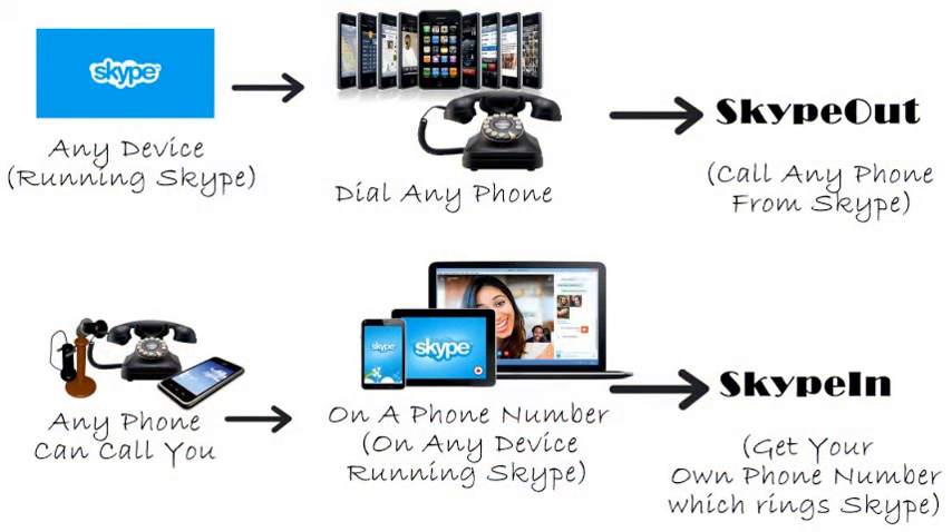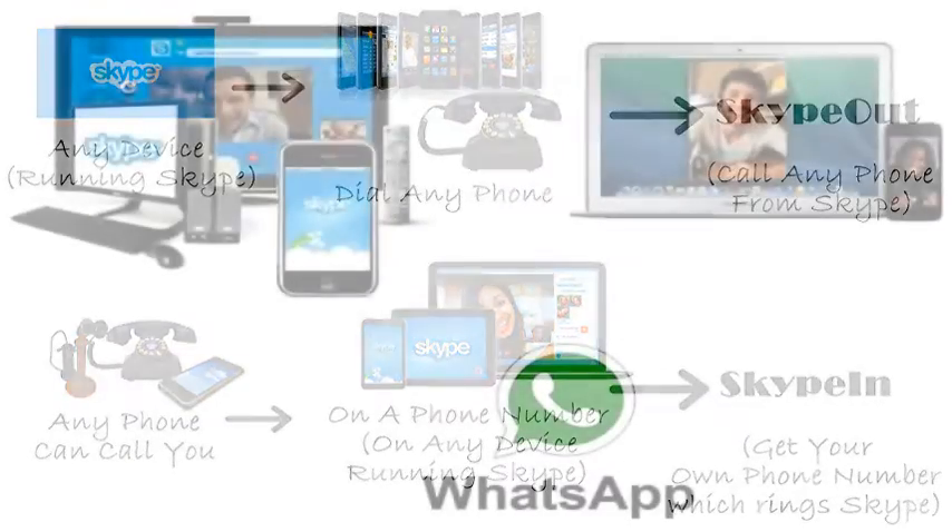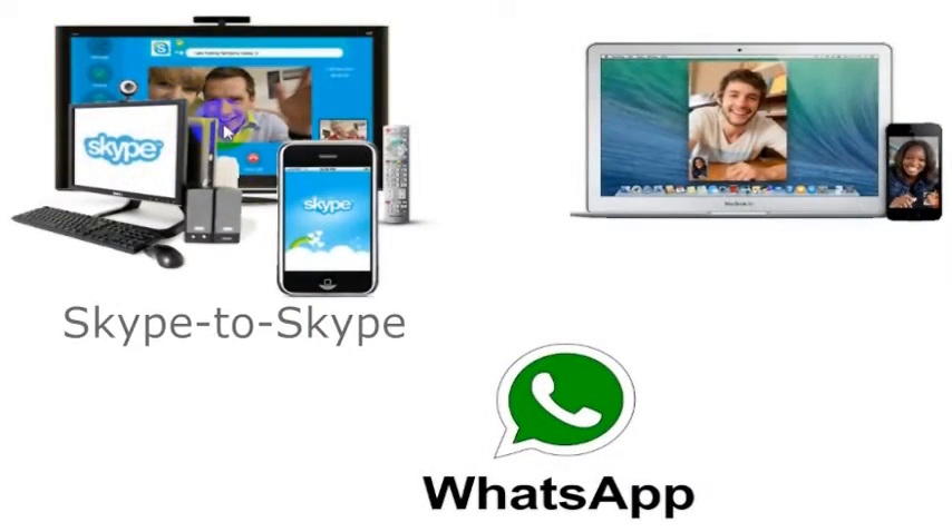I wouldn't really recommend calling direct — your phone company will charge you a lot of money. If you want to call a phone number, I really recommend using Skype. We detail how to make free and low-cost calls using Skype in other videos. If you want to call your friend's computer, you can also use a few programs that will let you call for free. If you both have Skype, you can call using Skype — click over here to learn more about that.